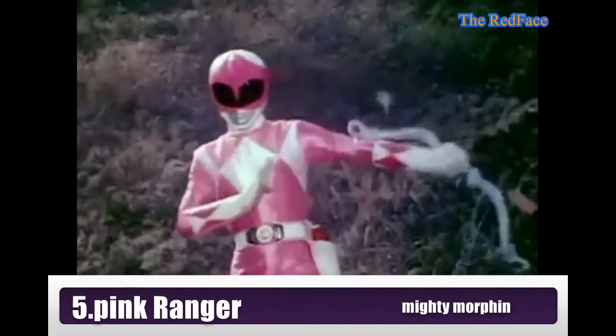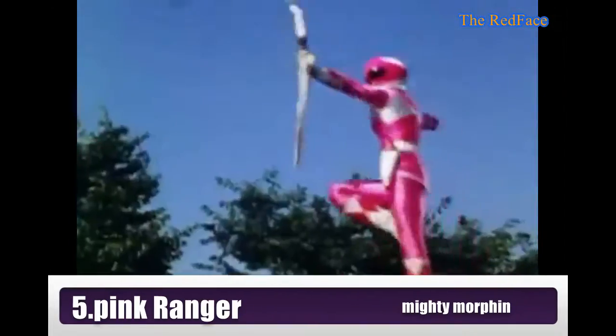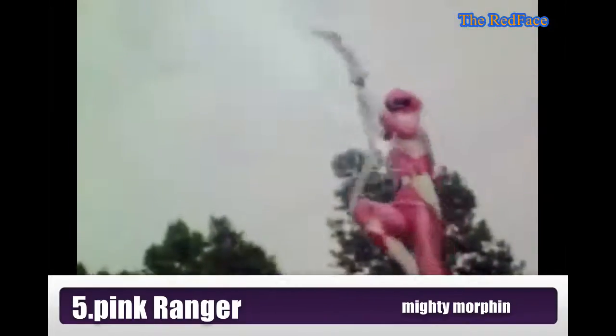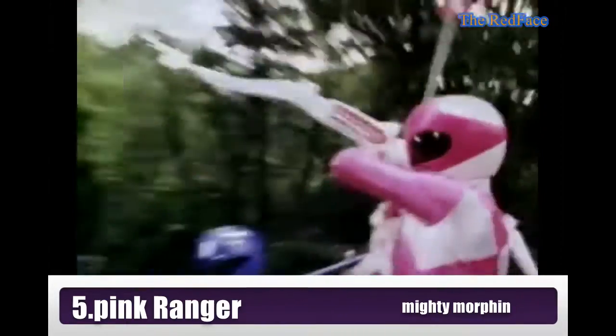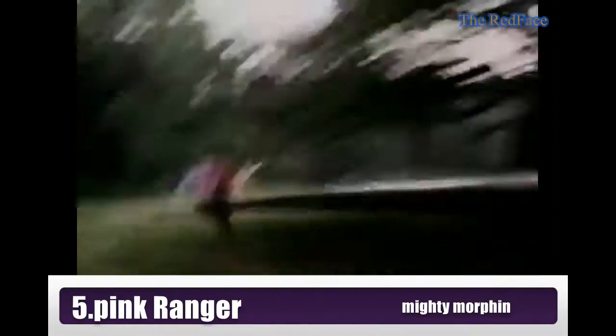And the last ranger, ranger number 5, is Pink Ranger from Mighty Morphin Power Rangers. One and only girl ranger here. There is nothing particularly special on her costume, but this ranger is the first cute and more girly Power Ranger ever — that's why we put her at number 5. She is so cute.